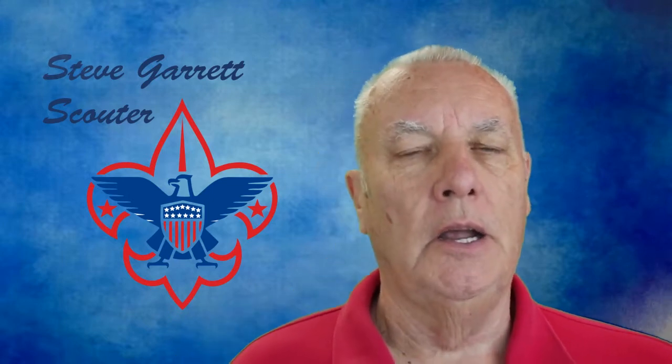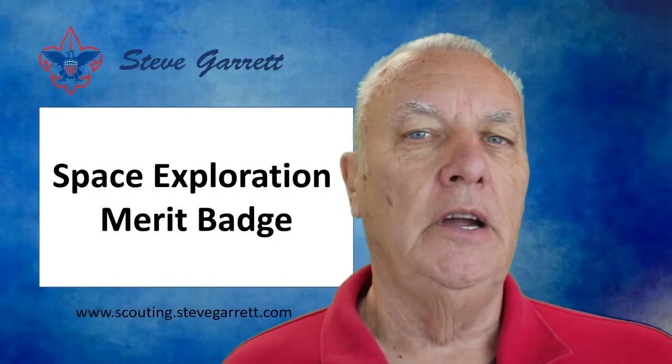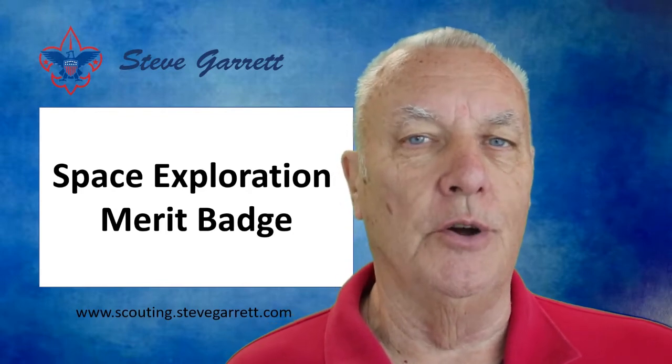This would seem like a natural as a STEM topic — science, technology, engineering, and math — and it would also seem like something that is a relatively new merit badge. In reality, it's over 50 years old.